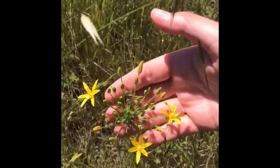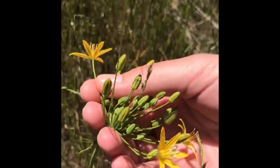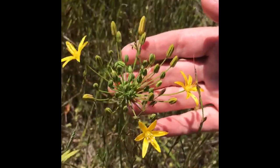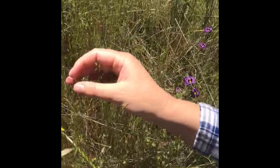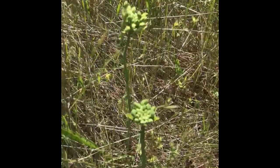Here we have a Triteleia species with six petals and six stamens — very symmetrical. Look at the lines, the green lines up the back of these petals — it's kind of cool. It is related to asparagus, in the Asparagaceae family, and has thicker blade-like leaves that are starting to dry out. It's in this grassland field with some Melica, rye grass, purple needle grass, and Sisyrinchium bellum. It's a beautiful little wildflower patch.